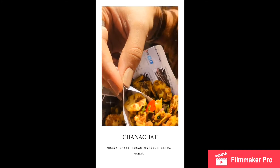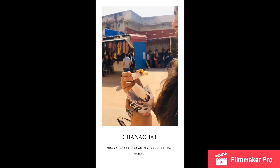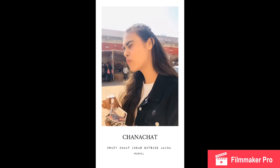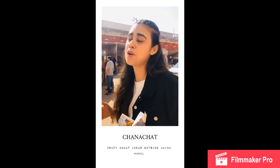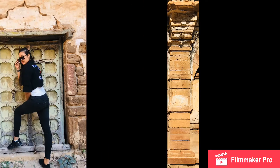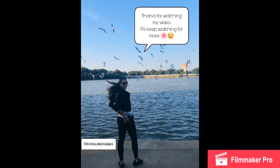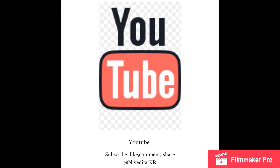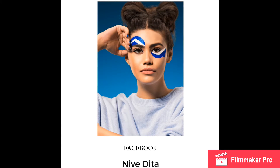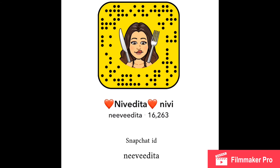Looks yummy. It looks spicy. I love spicy. It is spicy, bro! That one — yes, that one. It's spicy, goddamn it!